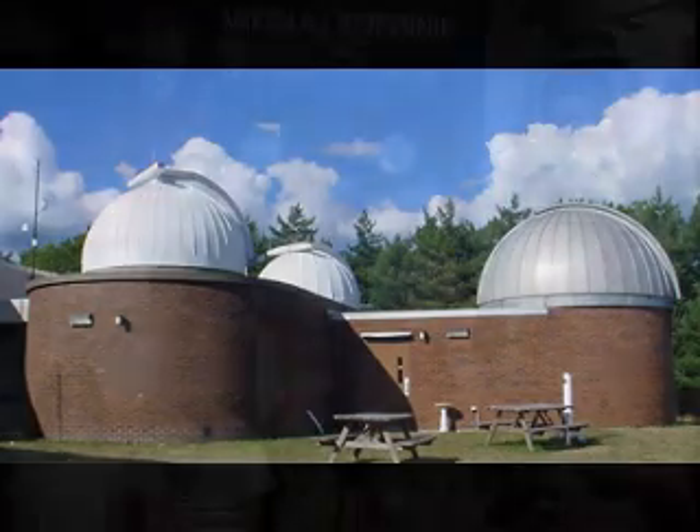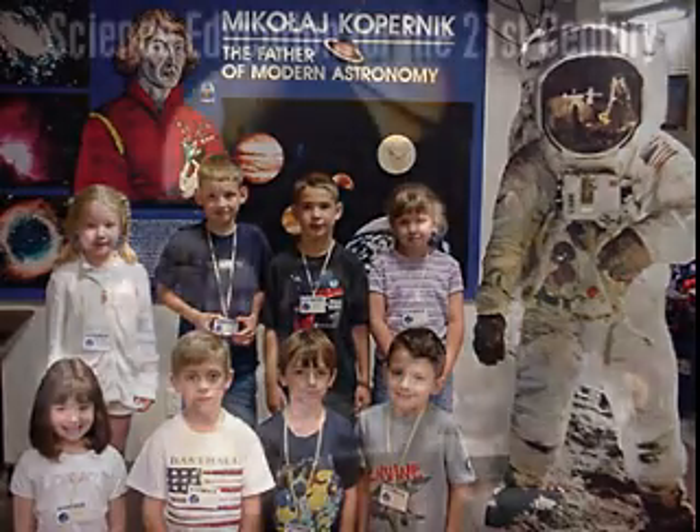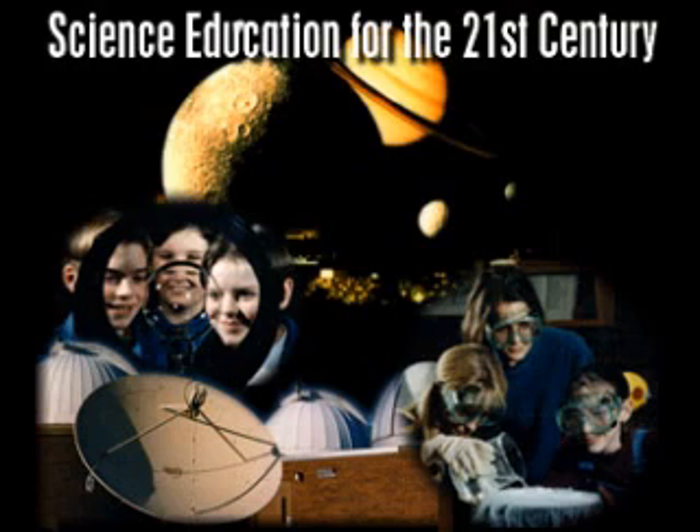The site includes four science labs, a nature area, and three major observatories with professional telescopes. All programs involve students in the science inquiry process and help students think and work as scientists. Emphasis is placed on skills in measurement, journaling, observation, prediction, experimentation, use of science tools, and formulating questions.